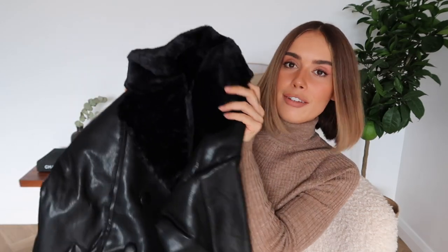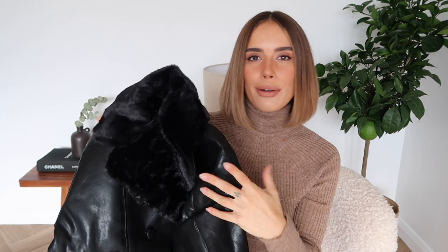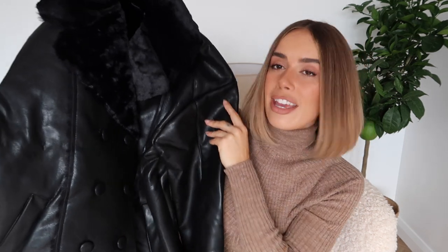This next jacket is a very different vibe but I couldn't resist giving it a try. It's a leather jacket with a classic shape but it's got faux fur lining all on the inside and on the collar. This jacket is definitely a little bit more oversized so I picked it up in a size up. It might be a little bit too big for me, but I think with an all-black outfit and a pair of chunky heel boots, this would be so cute.